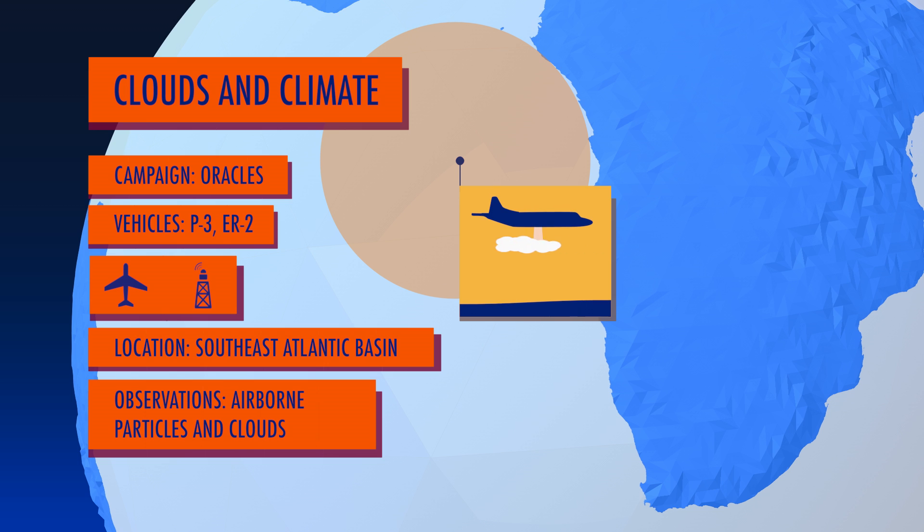Finally, the ORACLES mission flying out of Namibia will study the climate impacts of airborne particles created from burned plant life.